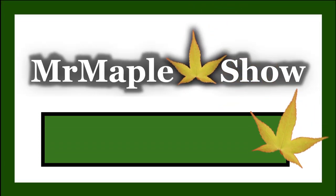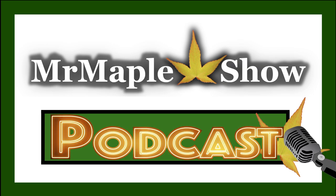Today on the Mr. Maple Podcast, Tim and Matt count down the top 25 lace leaf Japanese maples for your garden.